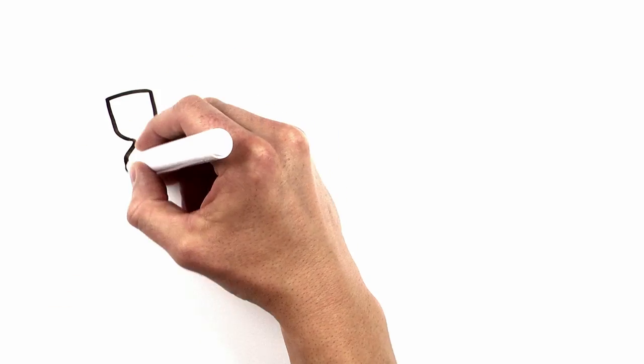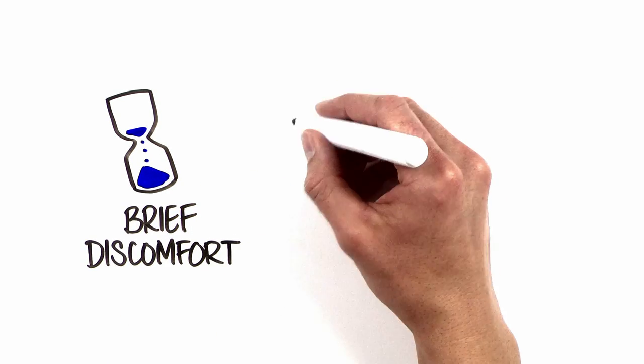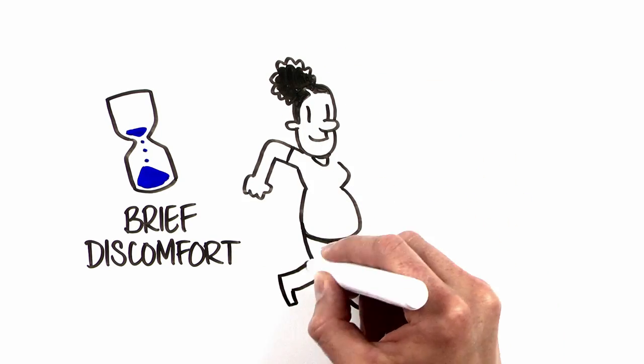Typically, it only takes a couple of minutes to perform an amniocentesis. Many women experience some brief discomfort with amniocentesis, such as a sensation of cramping, pressure, or pinching.